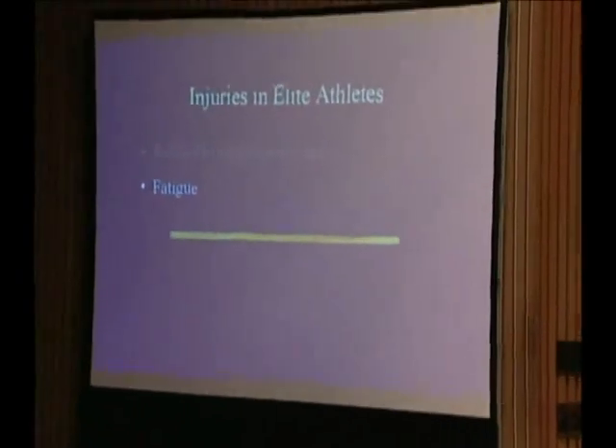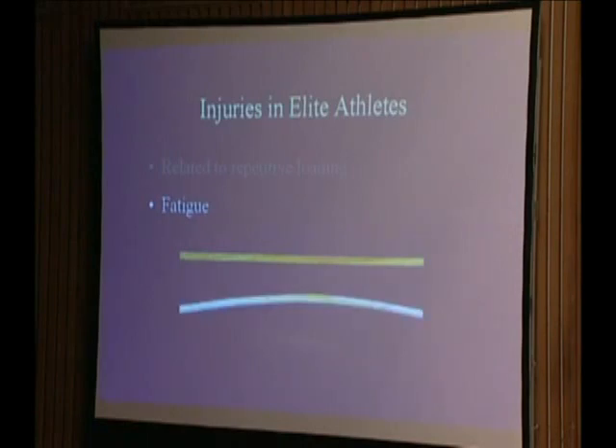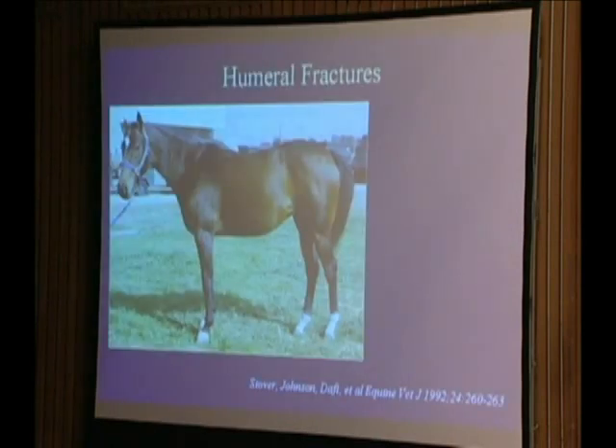We need to remember that injuries in elite athletes, which our racehorses are, are related to repetitive loading events. These events culminate in injury through the process of fatigue, where if we had a stick, we could break it with a very heavy load applied all at once, or we could wiggle it repeatedly, eventually accumulate damage within it and break it. Notably, we can break it with a much smaller load than if we had applied it all at once. We recognize that this process occurs in injuries in our equine athletes.